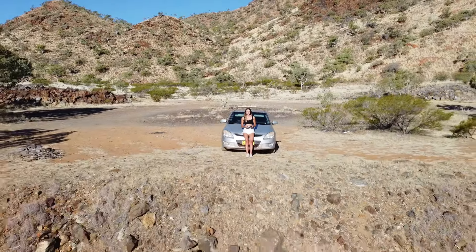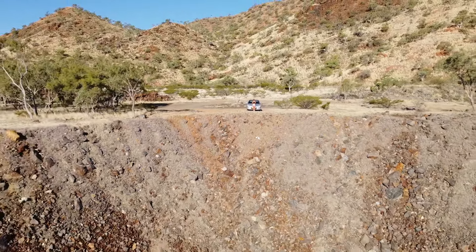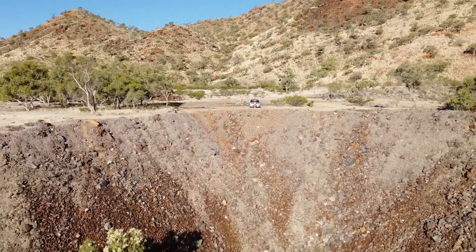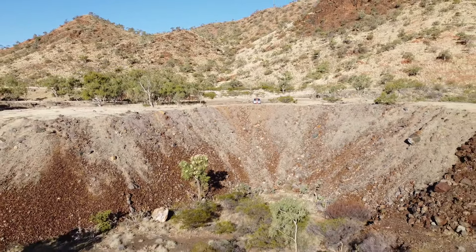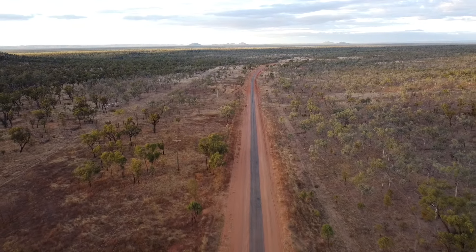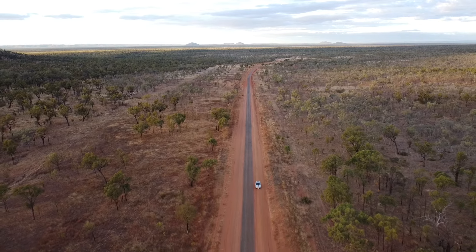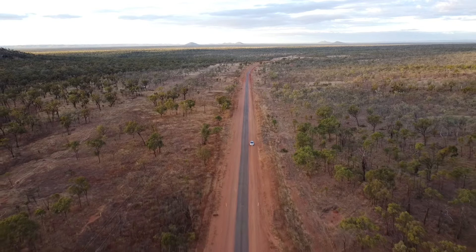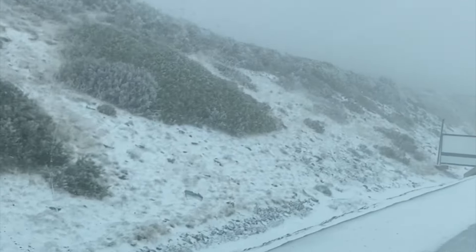So first things first, this is my car — a Hyundai i30. Obviously a two wheel drive and a lot smaller than most conventional travel vehicles. But I'm going to show you just how much space you really do have to work with in something this small. A van or four wheel drive setup would definitely be amazing, but this car has gotten me to some truly incredible places, from remote outback travel all the way to the snow. You don't necessarily need a different or bigger vehicle if you're looking to start traveling and car camping.